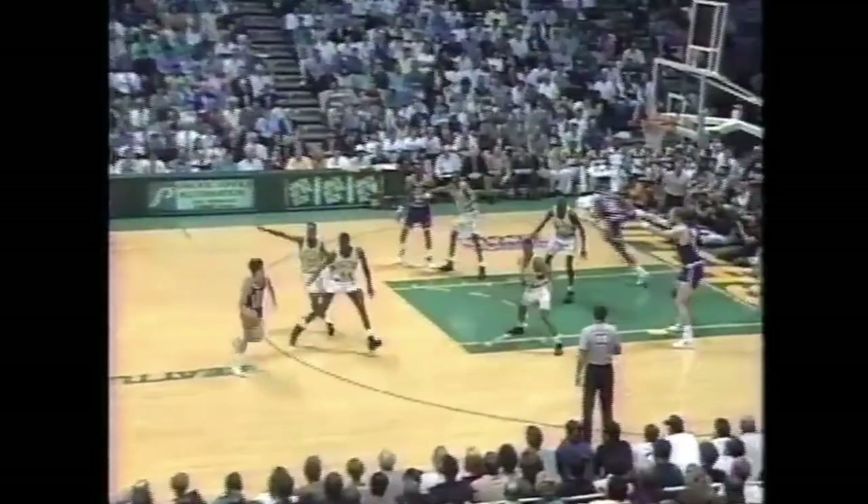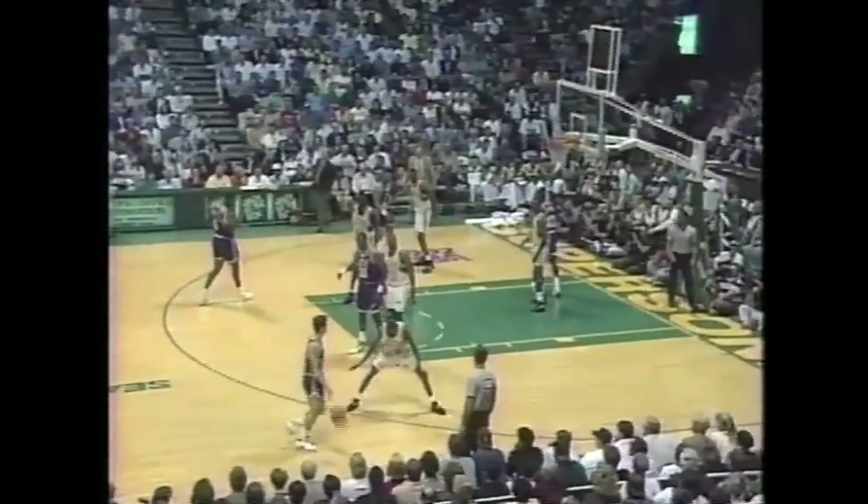That was a smart move by George Karl. He kind of diffuses any early histrionics that's going to go on here. Here's Jeff Malone against Ricky Pierce, and Jeff Malone hitting an off-balance shot.